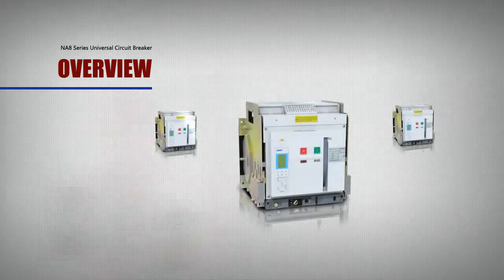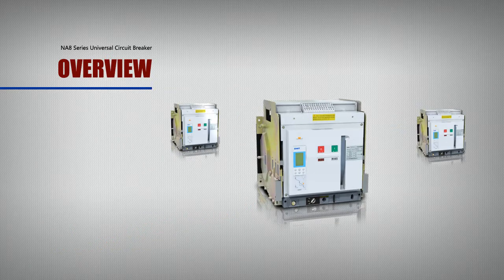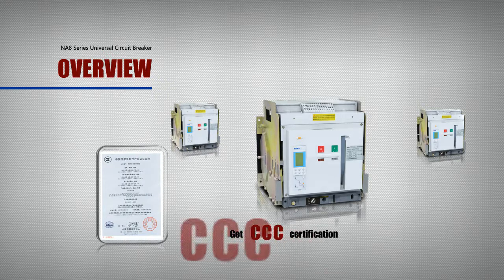Products comply with GB14048.2 and IEC 60947-2 standards and have received CCC certification.